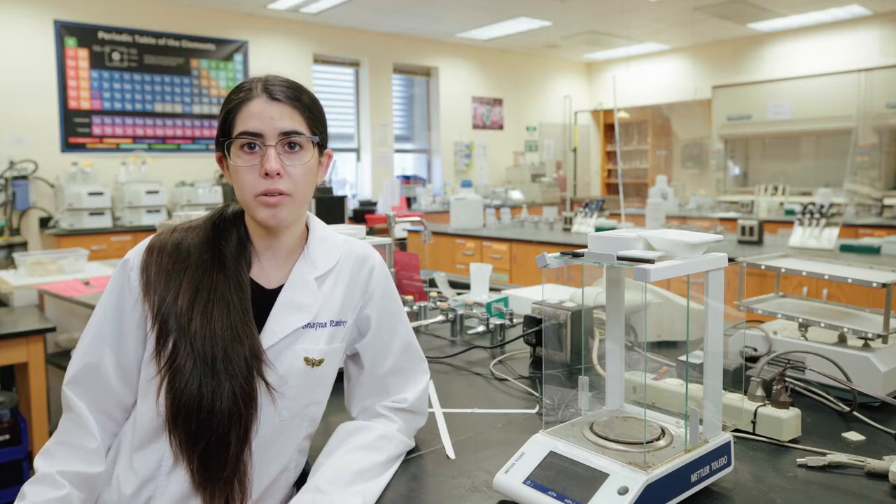In every lab we do different types of experiences. You get full hands-on experience, and there are things that you learn in lab that can translate to your lecture, and things from lecture that you'll get to do hands-on in lab.